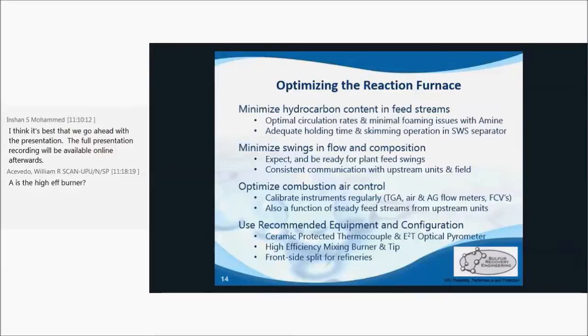The SRU is only as good as what it receives, and how steady those feed streams are. This is why swings in flow and composition must be minimized. And when they do occur, the equipment and operators have to be ready to handle them.